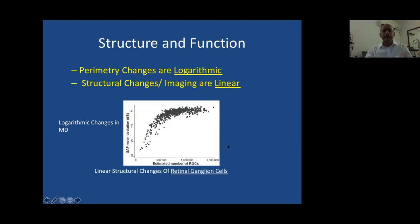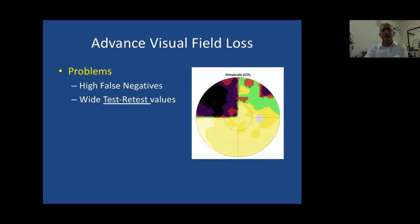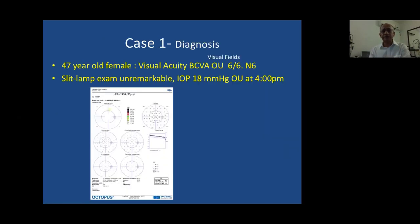The problem is that perimetry changes are logarithmic while structural changes are linear. When the first 5 million retinal ganglion cells are lost, we lose about 3 dB in perimetry, but when the next 2 million are lost, we lose almost 10 dB — which is quite high. This is why in early glaucoma, structure and function don't seem to correlate. In advanced disease we have problems with high false negatives and wide test-retest values. Software tools such as increasing the dynamic range and binocular visual field summation can help.